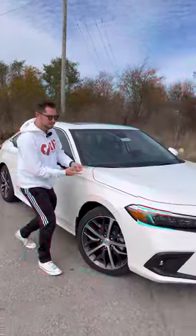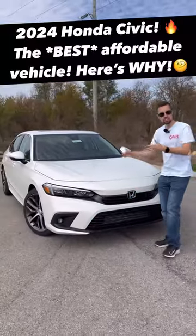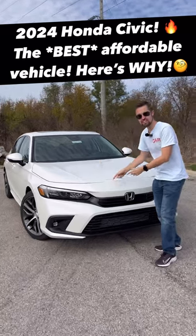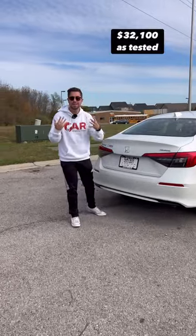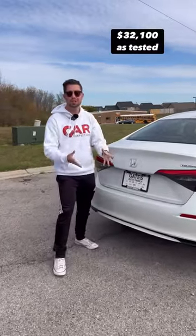We're going to show you five reasons why this 2024 Honda Civic might just be the best affordable sedan money can buy. Reason one would have to be this right here — it's a Honda after all, which means this is going to be reliable and it's also going to have a great resale value, great for people that are buying affordable vehicles.